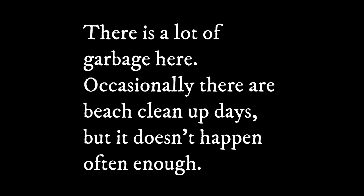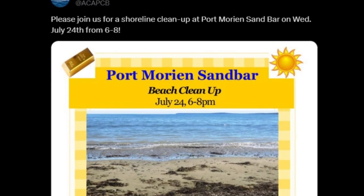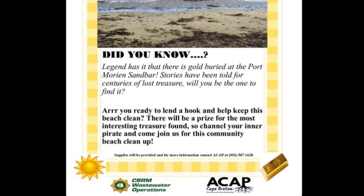Challenges: litter. During my visit, there was a lot of garbage. Occasionally there are beach cleanups where the community gets together and cleans up the beach, but I don't think it's happened for a while, and it's definitely due for another cleanup.